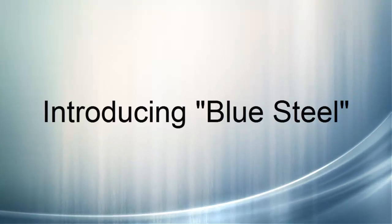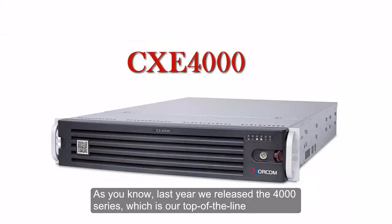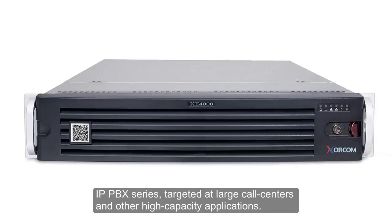Introducing Blue Steel. As you know, last year we released the 4000 series, which is our top-of-the-line IP PBX series, targeted at large call centers and other high-capacity applications.